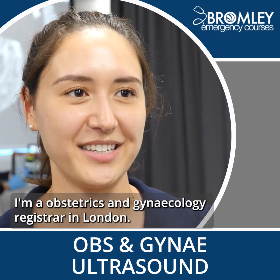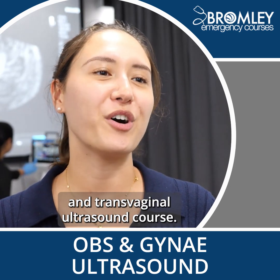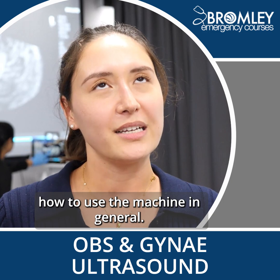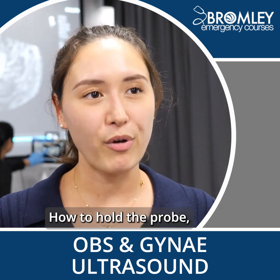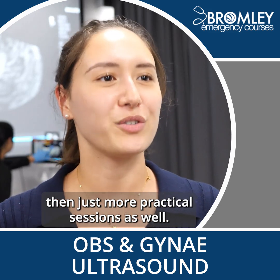My name is Leanna, I'm an Obstetrics and Gynaecology Registrar in London. Today I'm here for a transabdominal and transvaginal ultrasound course. I'm here to learn firstly about how to use the machine in general, just a little introduction, how to hold the probe, and then a bit of anatomy and then more practical sessions as well.